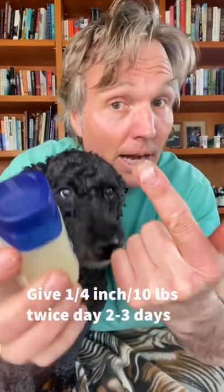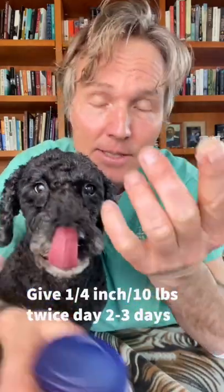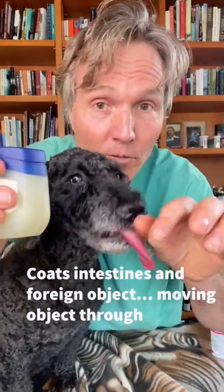Here's what I advise clients to use most often in vet practice: Vaseline. I give about a quarter inch for every 10 pounds, twice a day. It coats the intestinal tract, it can coat that sock in there, helping it move through. Safe for your dog — it won't do any harm.